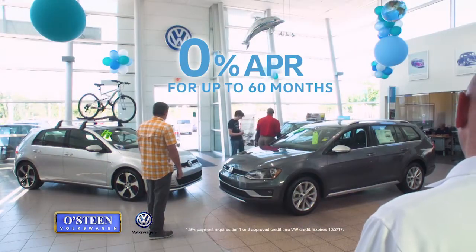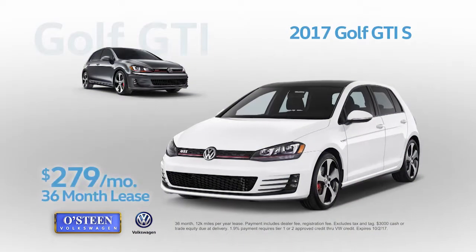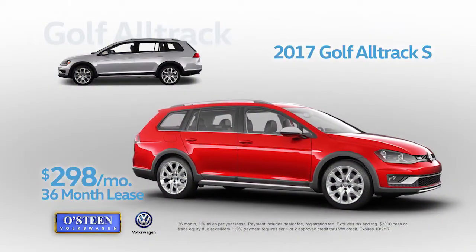Get 0% financing for up to 60 months, or lease the GTI S for just $279 per month, or lease the Alltrack S for only $298 per month.